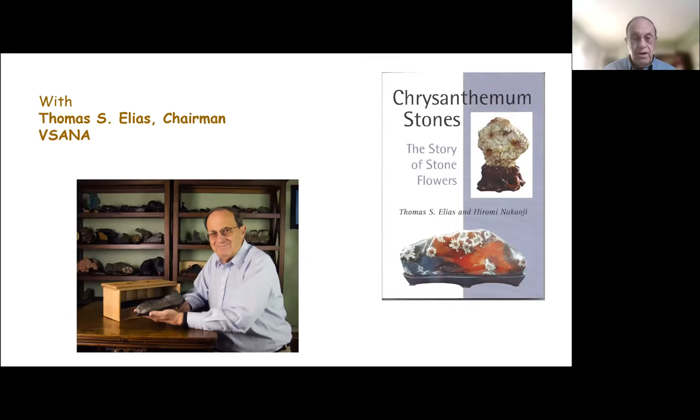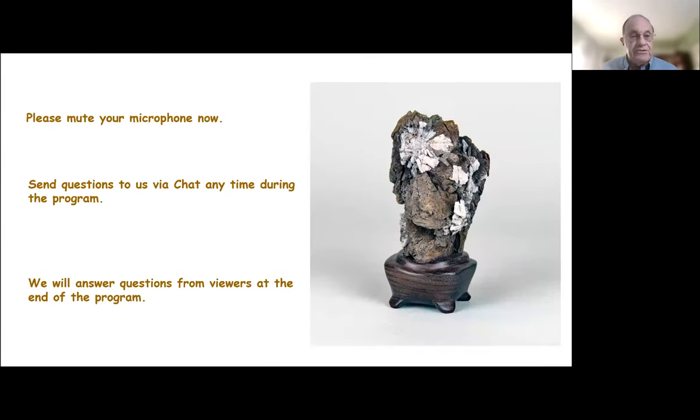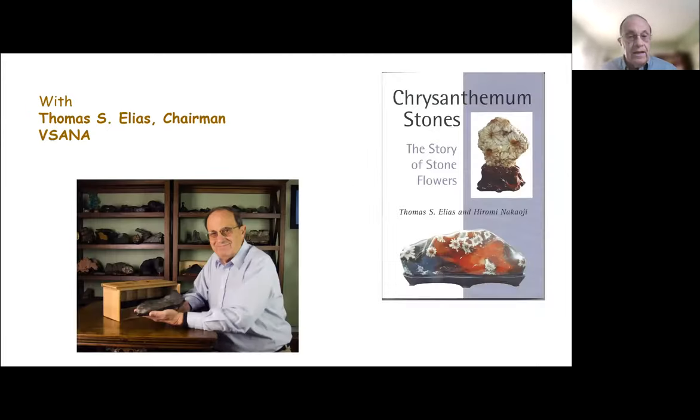At this point, I'd like to ask you to mute your microphones. You can send us questions through the chat box at any time during the program, and we will answer your questions through the chat box. At the end of the program, we'll open it up for discussion. When we presented it last night, we had a rather lively discussion, and I hope we do so again today. I'll be presenting the program to you today, and I'm delighted that you're with me to discuss one of my favorite types of viewing stones.